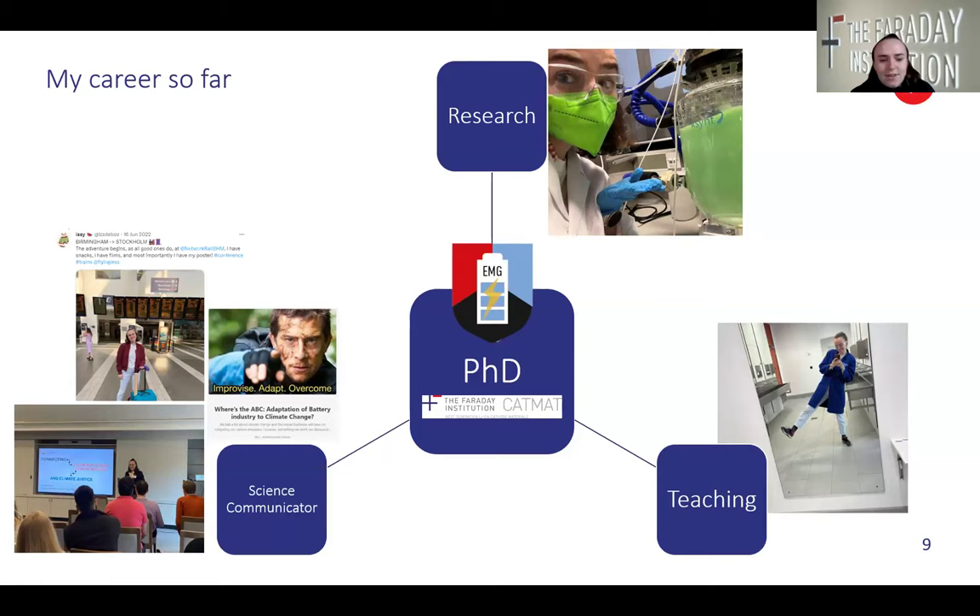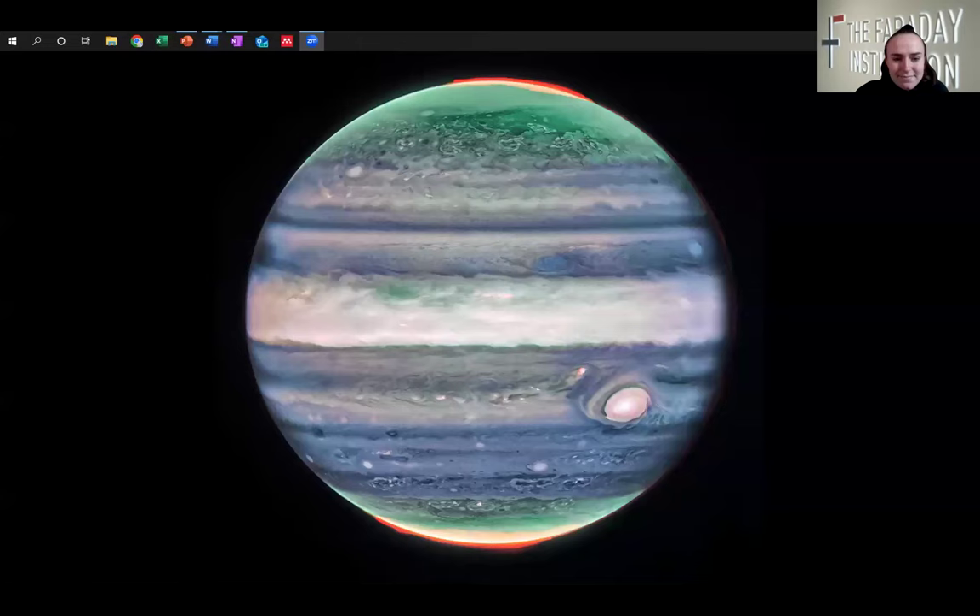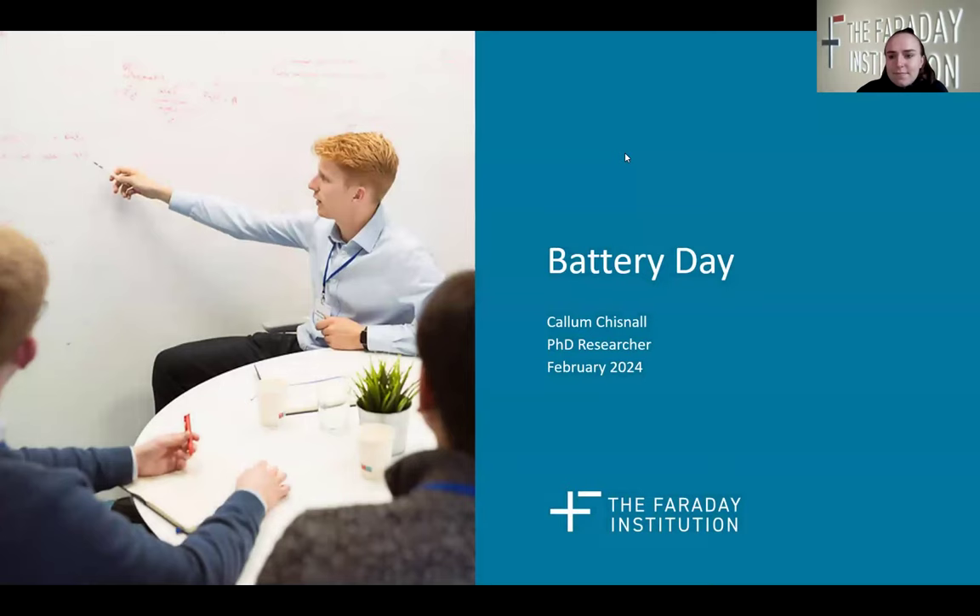We are now going to hear from one of our fabulous speakers. First we have Callum from UCL. Thank you, Izzy. I'm Callum, a first year PhD researcher at UCL, and my project is affiliated with the Faraday Institution. As I'm relatively new to the PhD — only in the first year — I'll briefly touch on the PhD side of things. The main focus of what I'm here to tell you about is my background and what got me to the PhD.